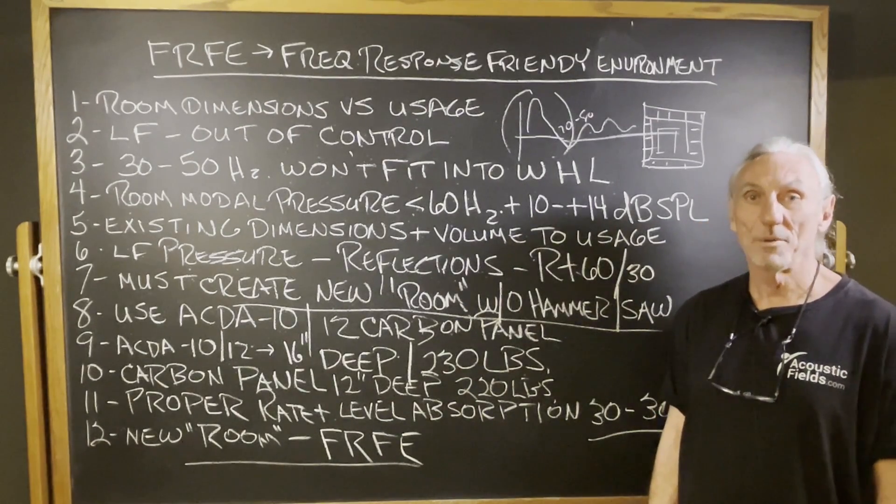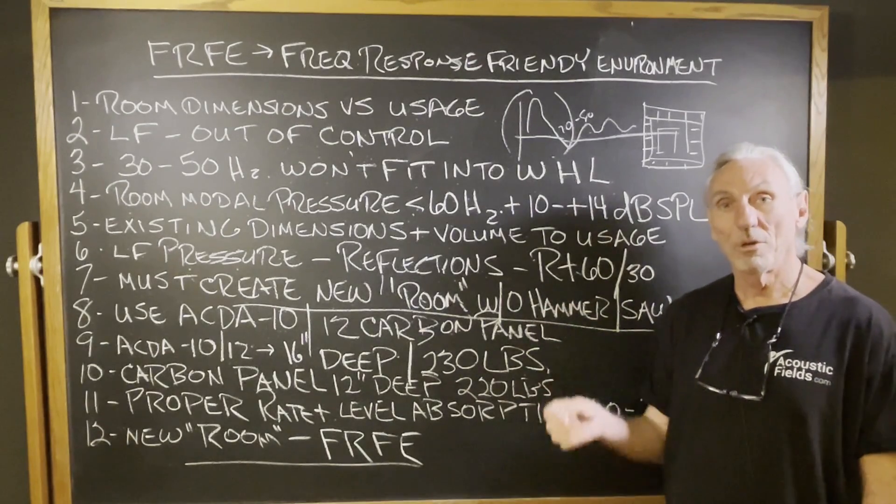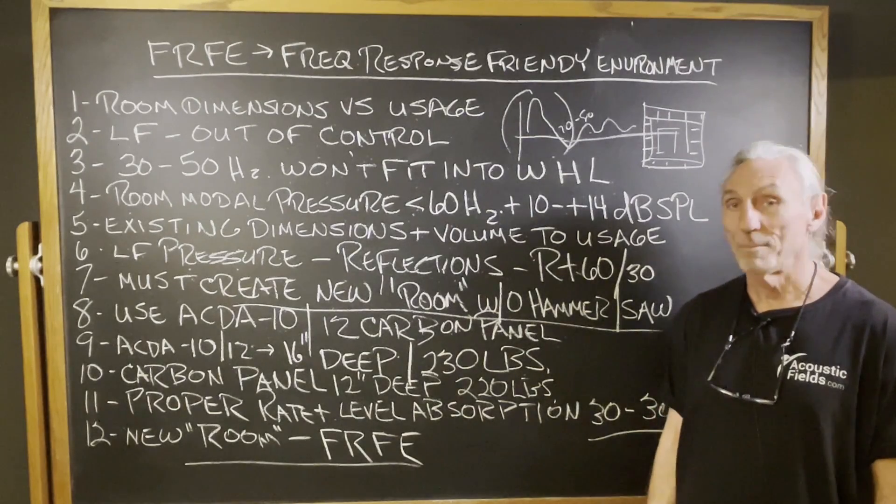That's how we have to approach these small rooms. Unfortunately, in order to solve the lows, mids, and highs, we have to make the room smaller. I wish we could go the other way, but we can't.